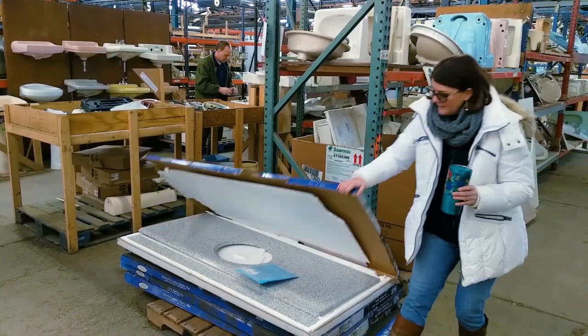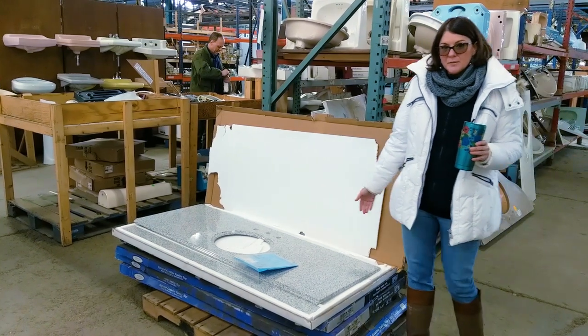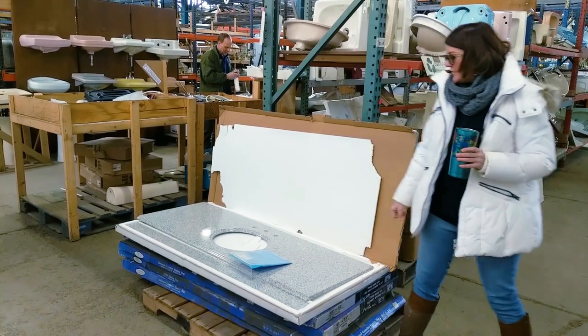Check this out — you have a 60-inch vanity here that normally from Home Depot you would get for $600 retail. Here it's $100 and it comes with the side splashes and the backsplash. Great deals here.